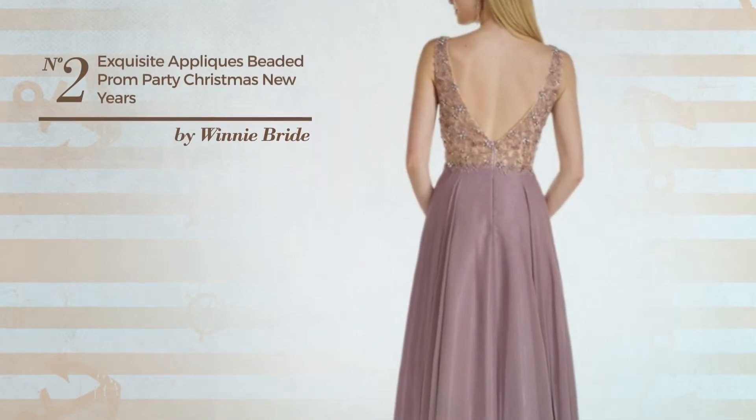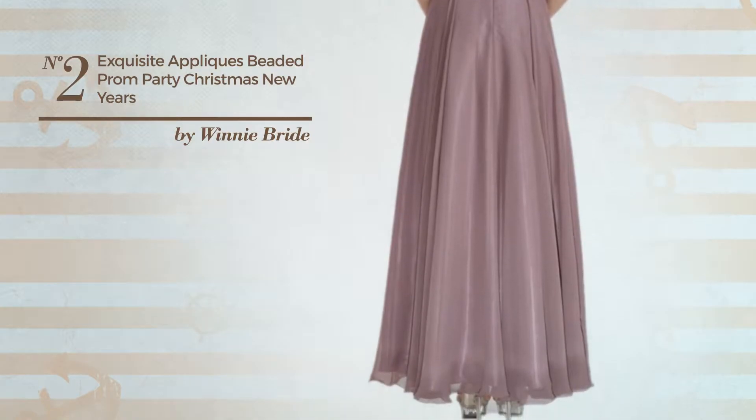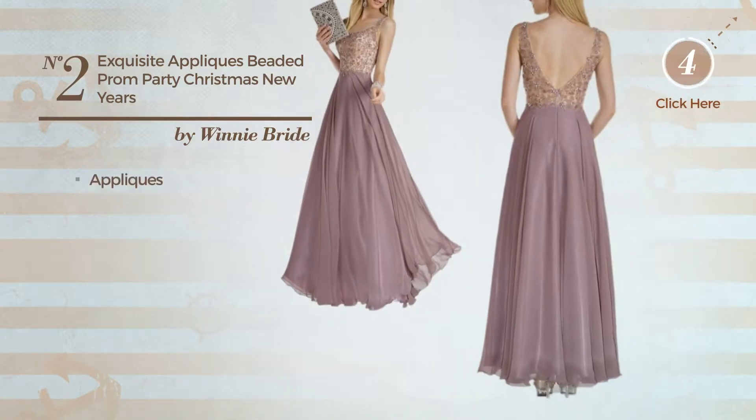Number 2: A Bridesmaid Pageant Mini Length Dress. Featuring a stylish look, crafted from quickly drying material, decorated with appliques. Available solely in this color.